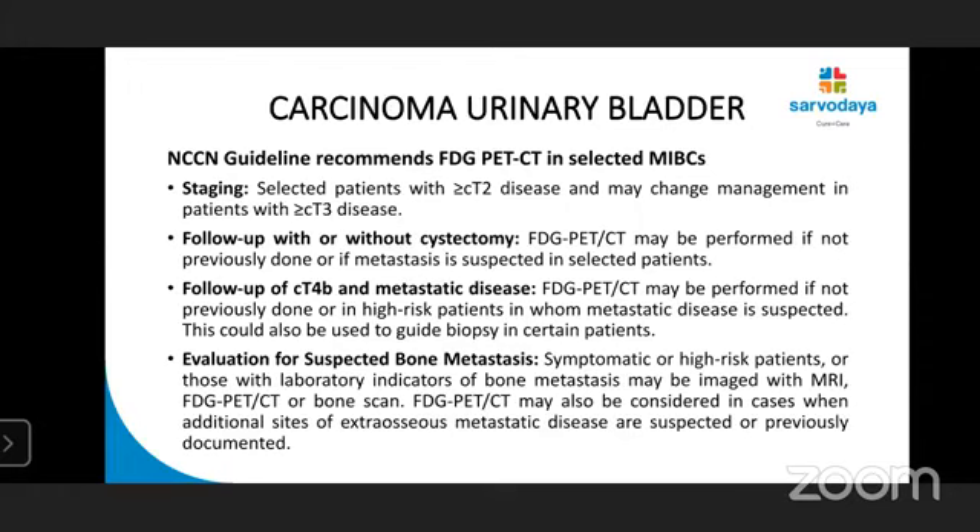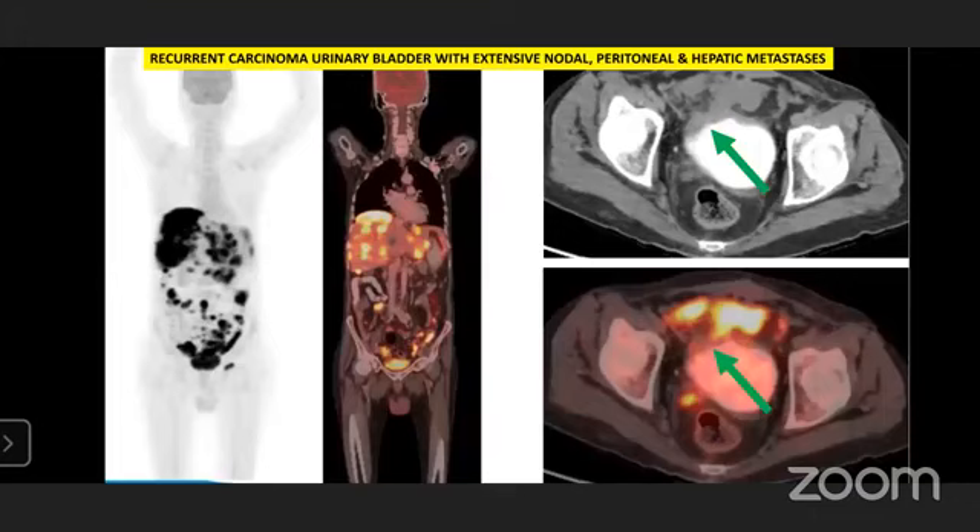What NCCN guidelines say about FDG PET-CT in carcinoma urinary bladder: there are selected indications in muscle-invasive bladder cancers — in staging, in selected patients beyond clinical T2 and beyond. Follow-up with or without cystectomy whenever metastasis is suspected. Follow-up of clinical T4B and metastatic disease if PET-CT not done previously, or high-risk patients in whom metastasis is suspected. It can also guide biopsy in certain patients and evaluate suspected bone metastasis.